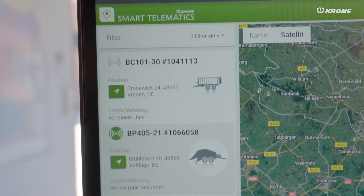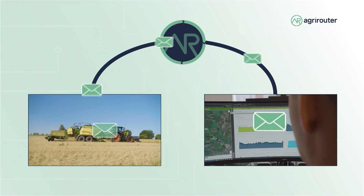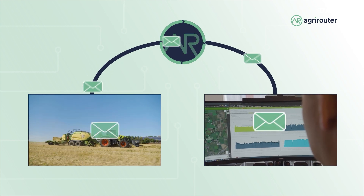We use the complete telemetry unit from Krone for our Big Pack. The Smart Connect Box sends telemetry data to the Agri Router, which forwards this data to the AgrarMonitor. There the data is processed directly and assigned to the completed orders.